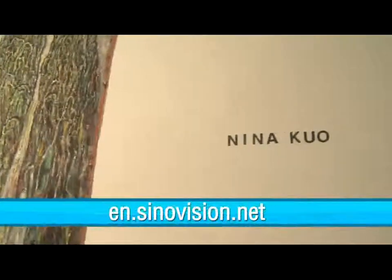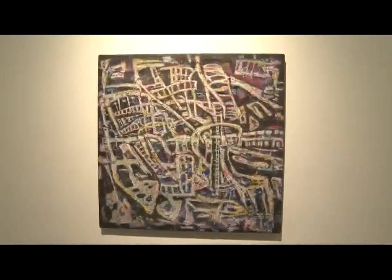For more information from Senovation English Channel, you can find us online at en.senovation.net. Reporting for Senovation Journal, I'm Jane Stone.